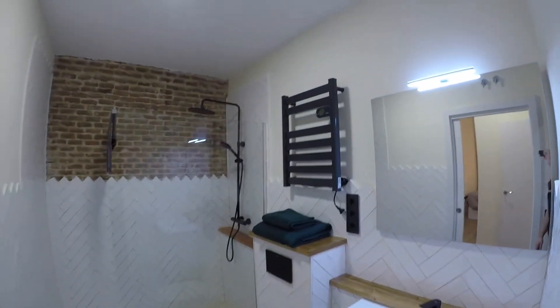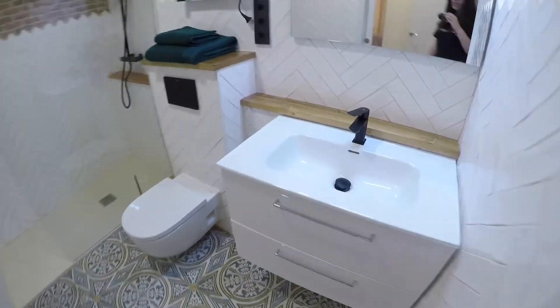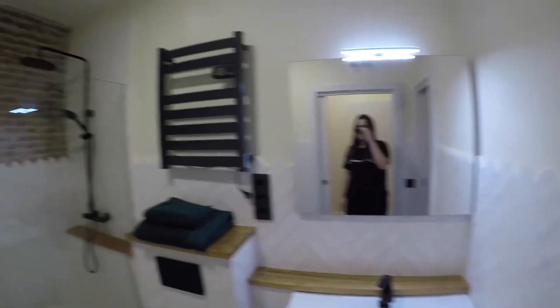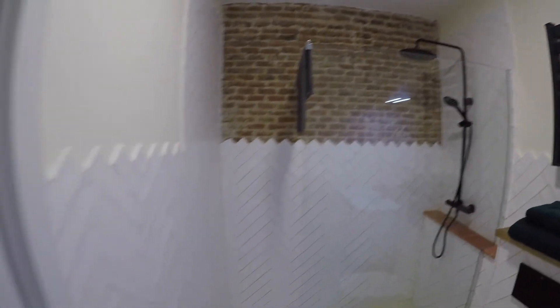And through this hallway, we can check the complete bathroom. We have here a folding door. This is the sink, some shelves down, this is the mirror. We have a heating unit here, the toilet, and this super big shower. It's really, really cute, this apartment.